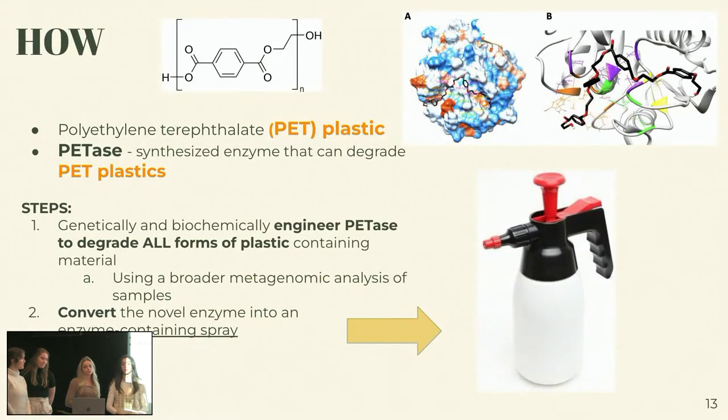So how do we plan to do this? The plastics we're specifically targeting are made up of polyethylene terephthalate. The enzyme that targets this plastic is called PETACE, which specifically recognizes its target PET. You can see in figures A and B the binding event happening. Once it binds the protein to the PET molecule, there's degradation of the plastic. We would genetically and biochemically engineer this enzyme to degrade all forms of plastic through a broader metagenomic analysis. We can then convert this novel enzyme into an enzyme-containing spray.